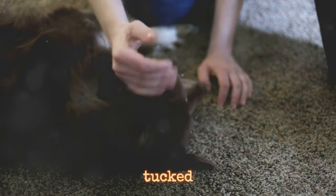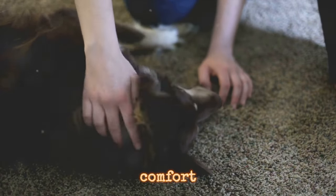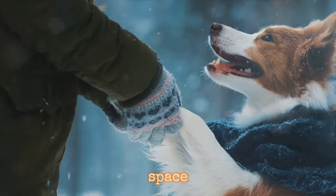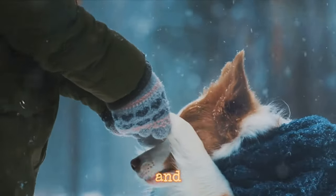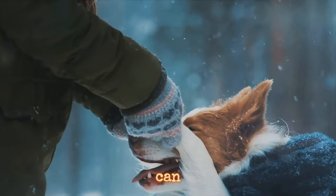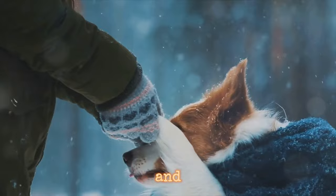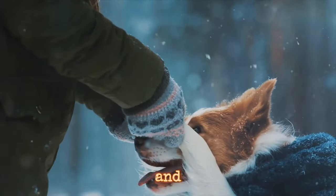If your dog's tail is tucked under, offer comfort. If your cat's tail is puffed up, give them some space. Recognizing and respecting your pet's body language can lead to a more fulfilling relationship where both you and your pet feel understood and valued.